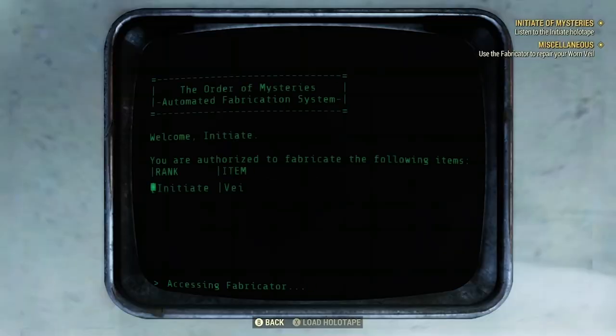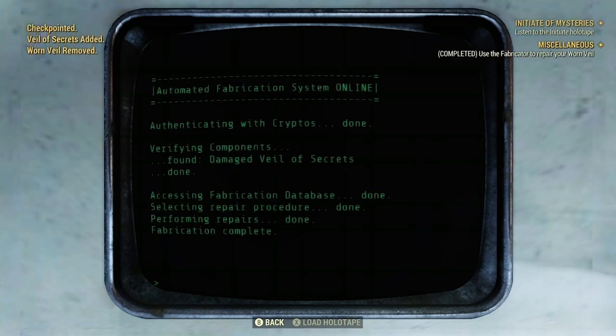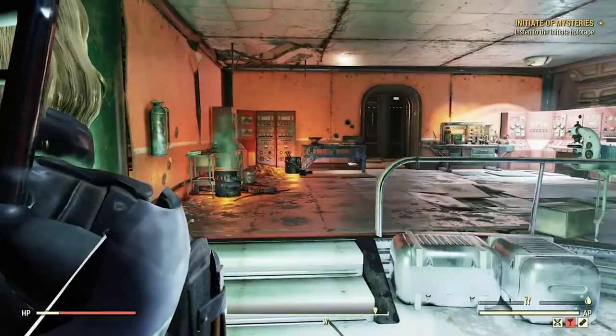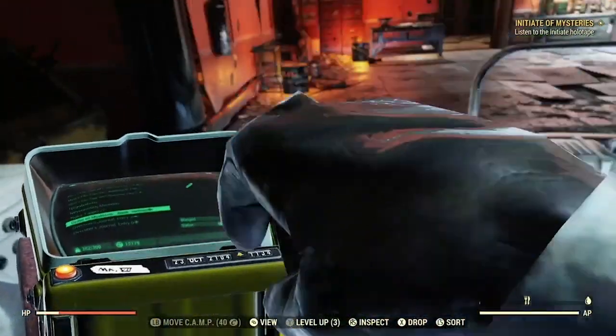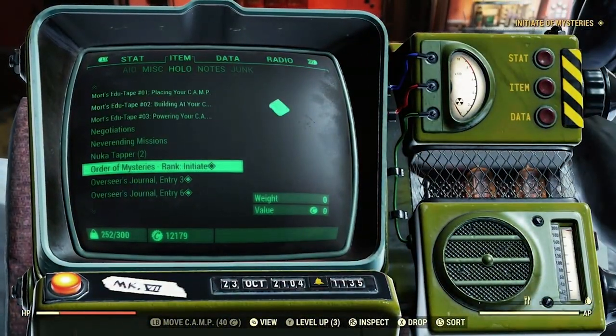Here you will need to repair the veil you have on — it will become the Veil of Secrets. Now hop into your Pip-Boy and play the holotape 'Order of Mysteries Rank: Initiate.'